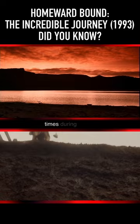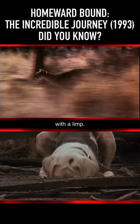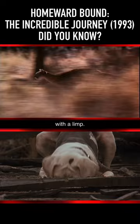When Shadow appears at the end of the film to be reunited with Peter, Shadow runs with a limp. This was accomplished by putting part of a round wooden bead between the dog's toes. The bead didn't hurt the dog in any way, but it did give him a strange sensation, which caused him to walk with a limp.